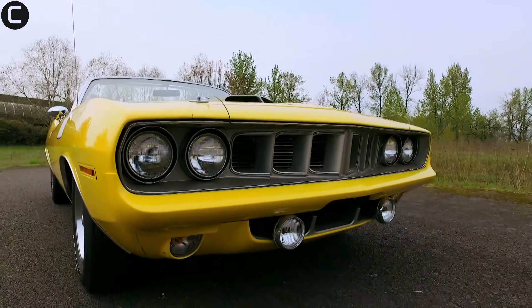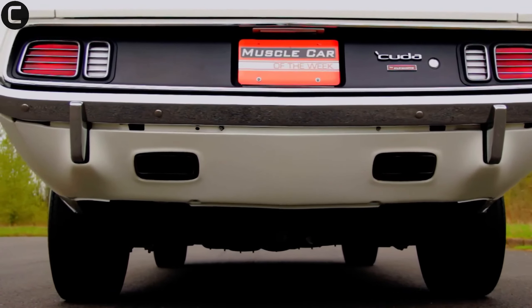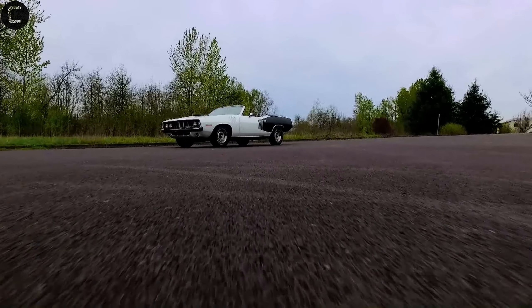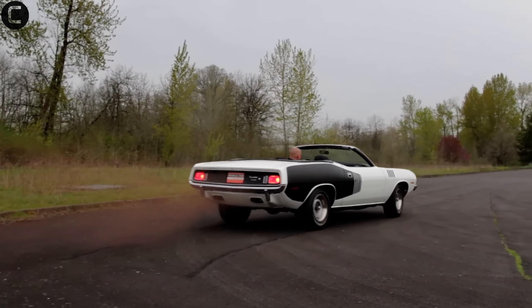Coming in at number two is another Hemi Cuda — this time the 1971 convertible model. With only seven units produced, it's one of the rarest and most valuable muscle cars ever made. Its combination of rarity, performance, and design makes it a collector's dream.